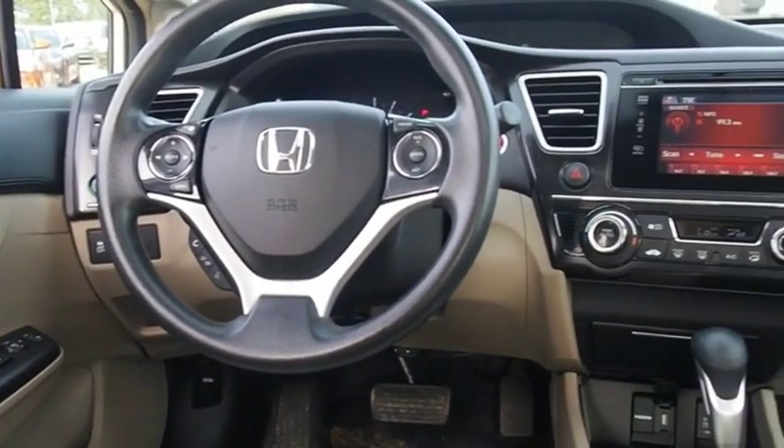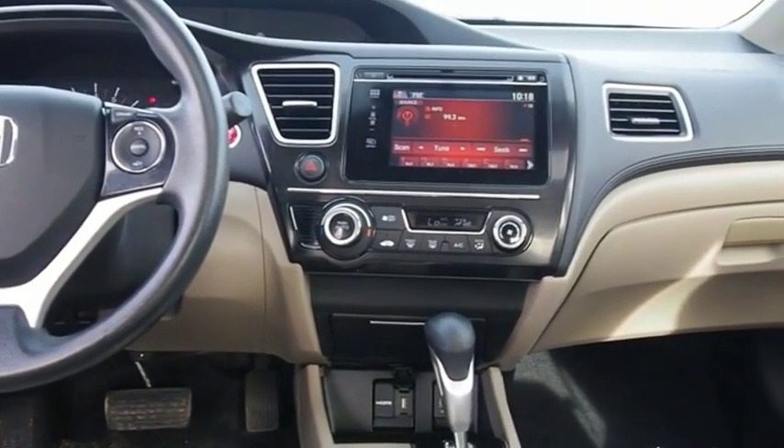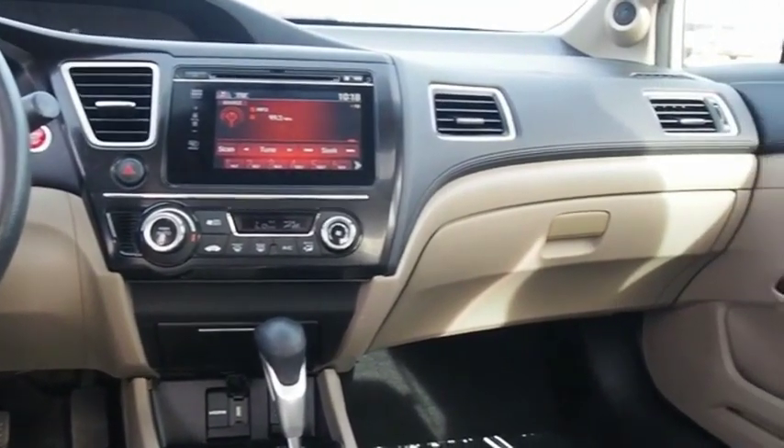Honda Civic — practical, awesome gas mileage, and incredibly reliable. Wouldn't you look great in this vehicle? Stop in today and see for yourself.